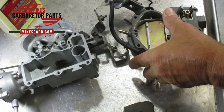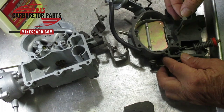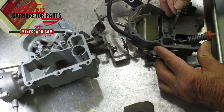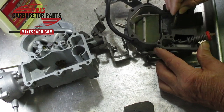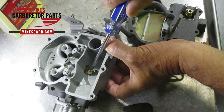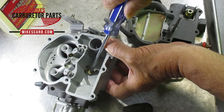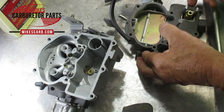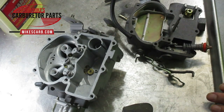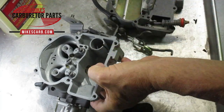Another thing to check is your power valve — this is the power piston. At idle, when you don't need power, vacuum pulls this piston up. As you accelerate, vacuum lessens and the piston goes down, pushing on the power valve needle. Make sure that needle is straight up and down. If this piston is frozen — which a lot of them are — and doesn't move up and down freely, the power valve may be open all the time, injecting too much fuel. That will make it run rich, though it may not cause gas to flow over the top.